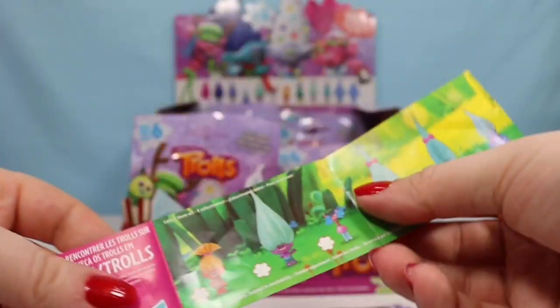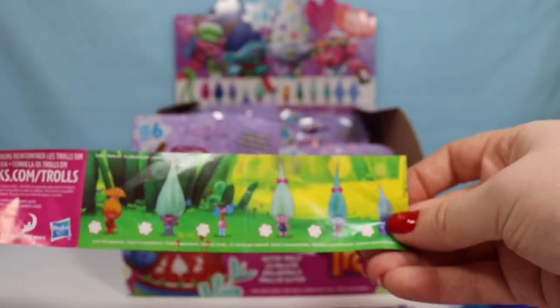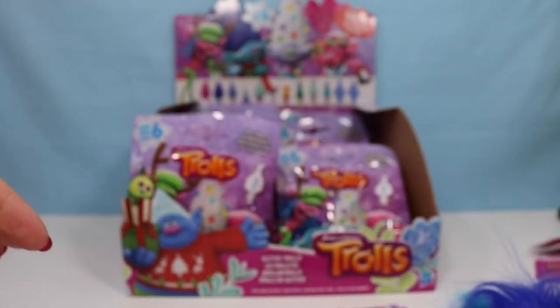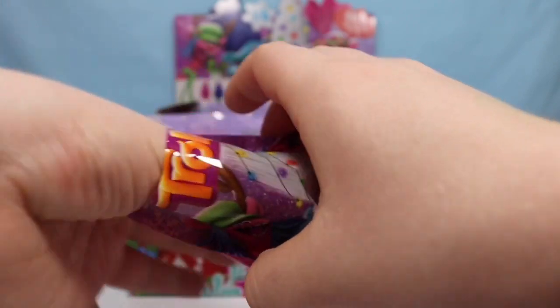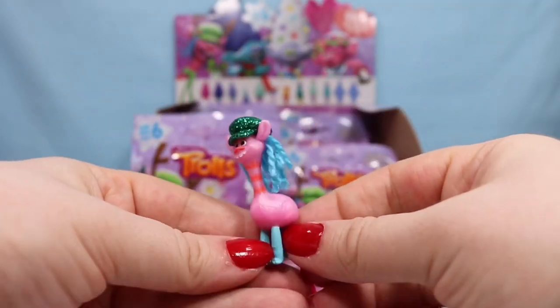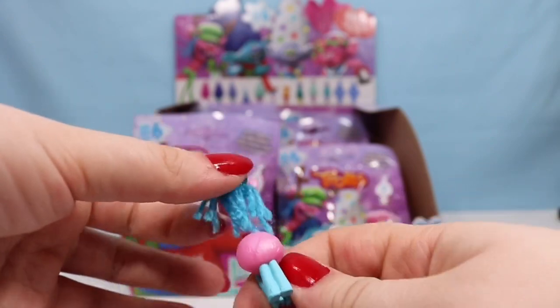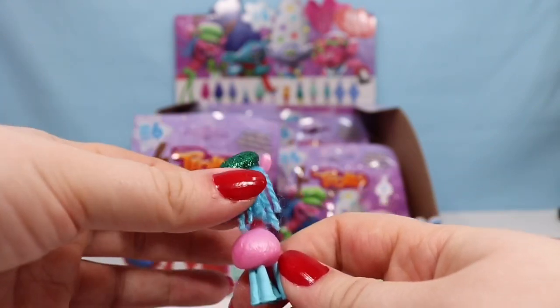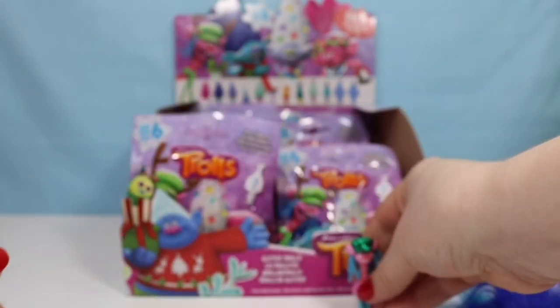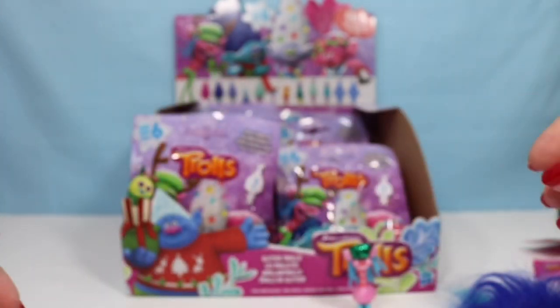I meant to say that there's a checklist, and you can see some of the characters that we can get. That shows us who the mysteries are. So let's keep going — we have Cooper! I love Cooper. His hair is actually yarn and it's super, super soft. He has a glittery hat on and he actually stands up by himself.